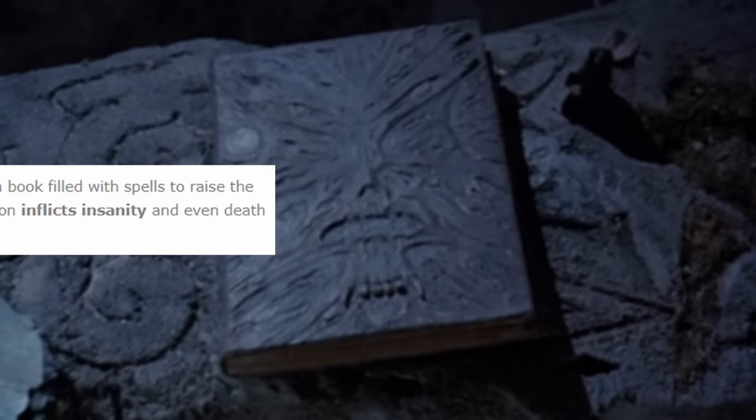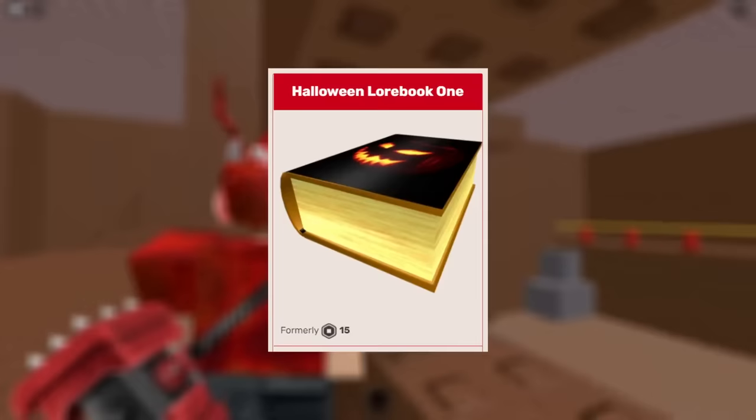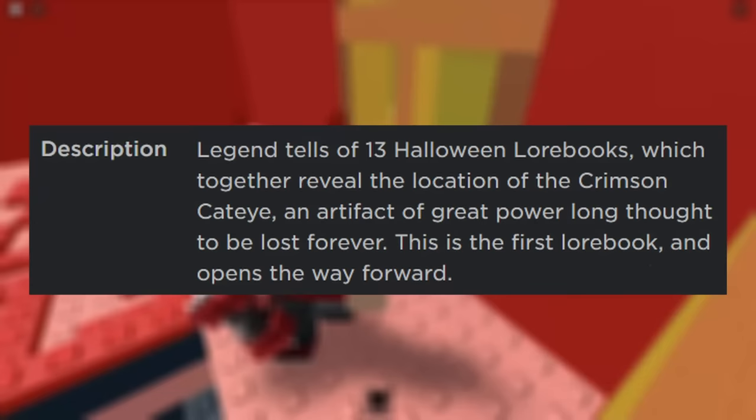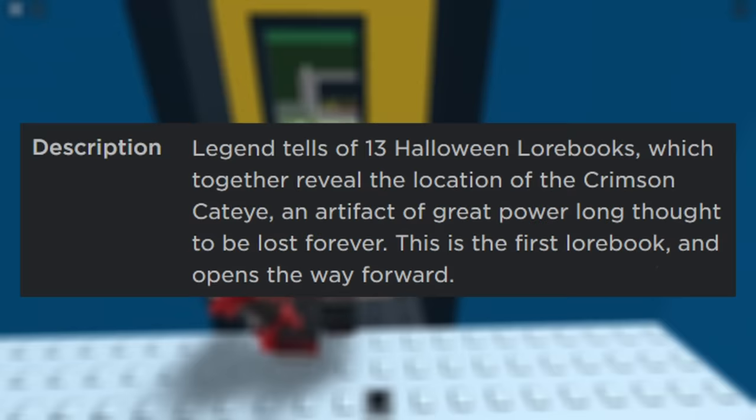With that in mind, its original price of 1,111 ticks, or around 111 Robux, seems a little cheap. The other book they released was Halloween Lore Book 1. Right away, you might notice the description of this hat is more than a little cryptic. It reads: 'Legend tells of 13 Halloween Lore Books, which together reveal the location of the Crimson Cat's Eye, an artifact of great power long thought to be lost forever. This is the first lore book and opens the way forward.' If you scrutinize the item's page a little more, you might notice some text on the back of the book which reads: 'Return to Haunted Hill.'